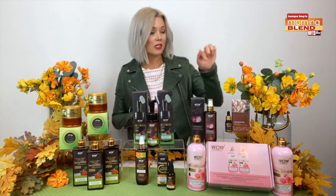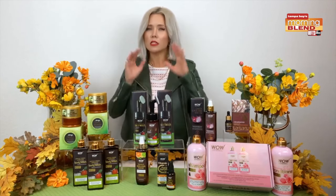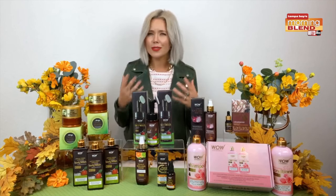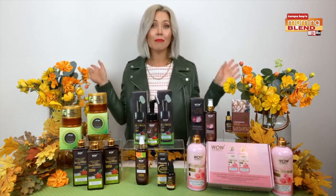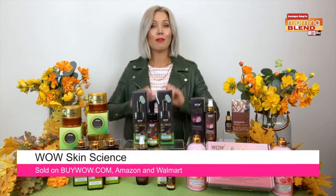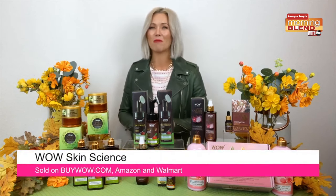And lastly, an essential oil I love: the cedarwood essential oil. It's the perfect fall oil with a woodsy scent that brings you feelings of clarity and relaxation. And again, everything is under 30 bucks and can be found at buywild.com, Amazon, and Walmart.